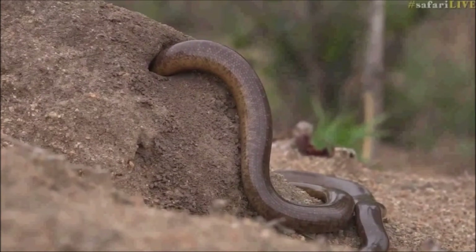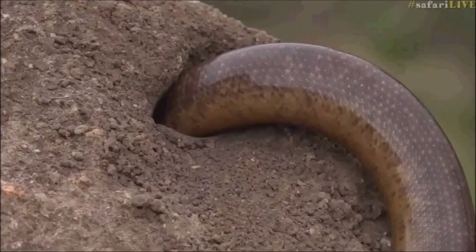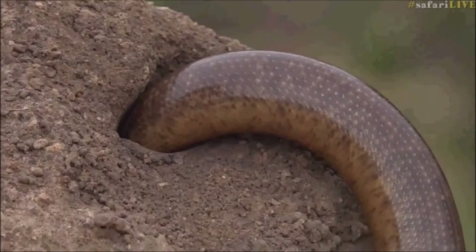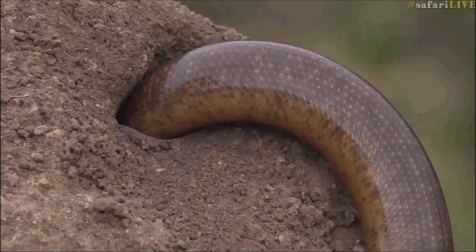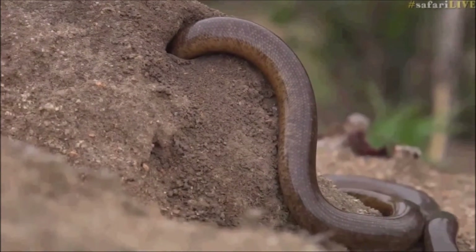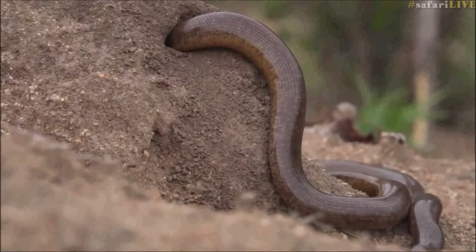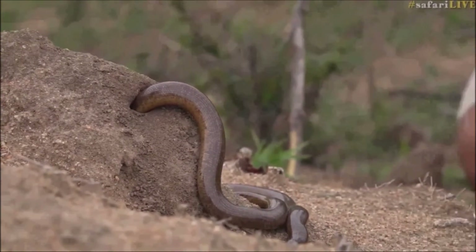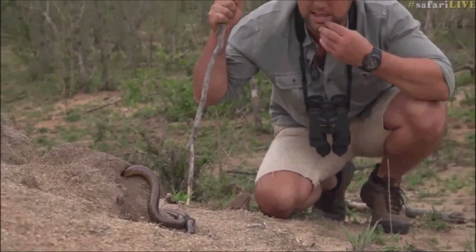Look what we've found everyone. Remember I said having a look at termite mounds is crucial at the moment — you might get a lot of activity. Now I've found something. It's not quite a snake but it's a blind beaked snake.